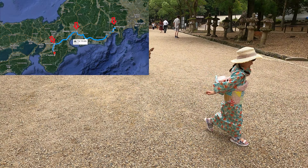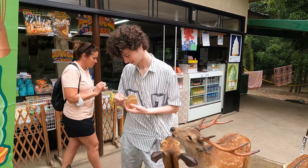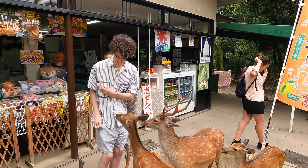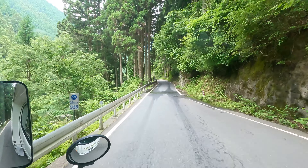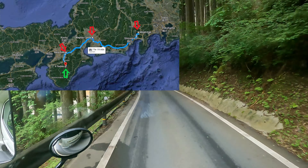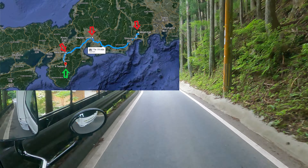And then we moved on to Nara Deer Park. An amazing park. Peaceful. We just watched the deers. We then went on to one of the most amazing campgrounds I've ever been to. It's amazing.